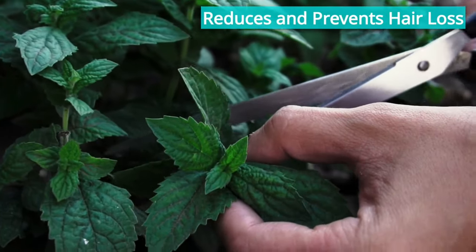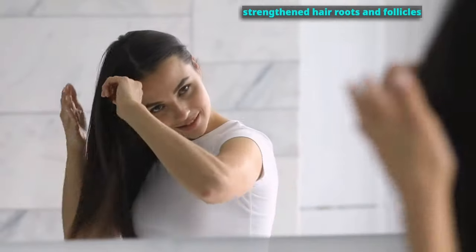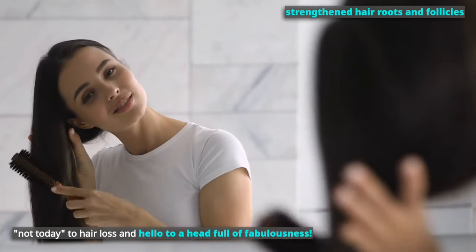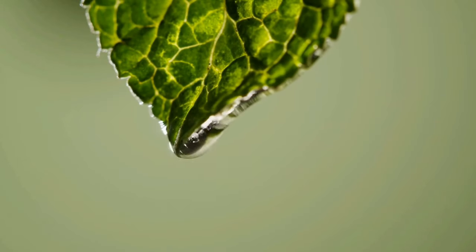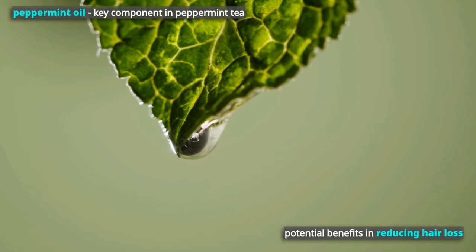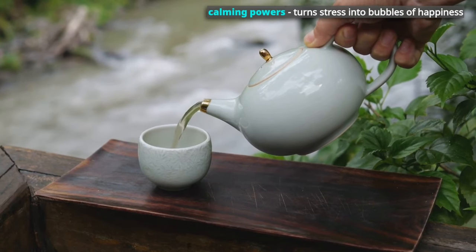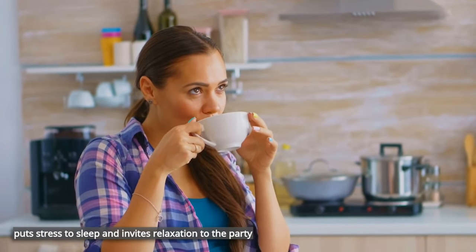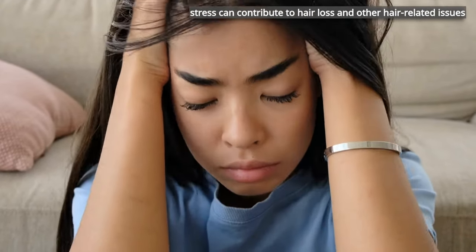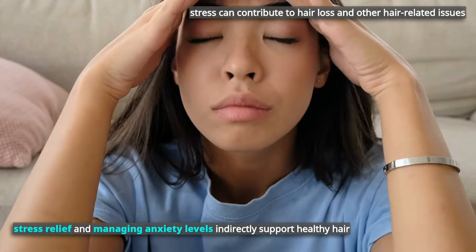It reduces and prevents hair loss. Due to the strengthened hair roots and follicles, you can say goodbye to hair loss and hello to a head full of fabulousness. Certain studies suggest that peppermint oil, a key component in peppermint tea, may have potential benefits in reducing hair loss. Plus, the calming powers of this herb turn stress into relaxation. Since stress can contribute to hair loss and other hair-related issues, stress relief and managing anxiety levels indirectly support healthy hair.